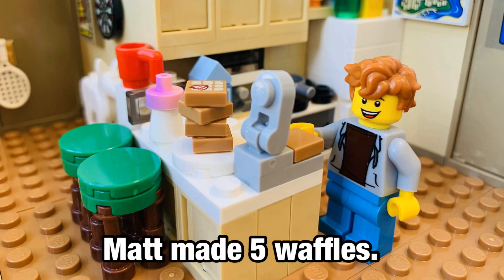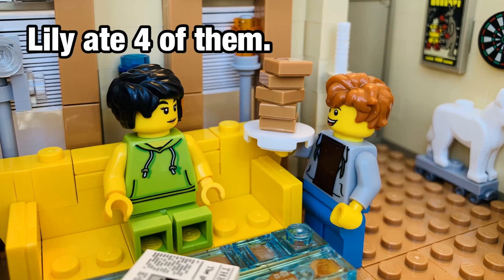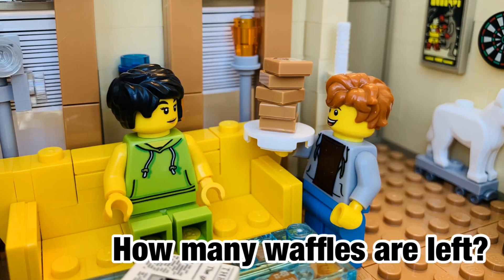Matt made five waffles. Lily ate four of them. How many waffles are left?